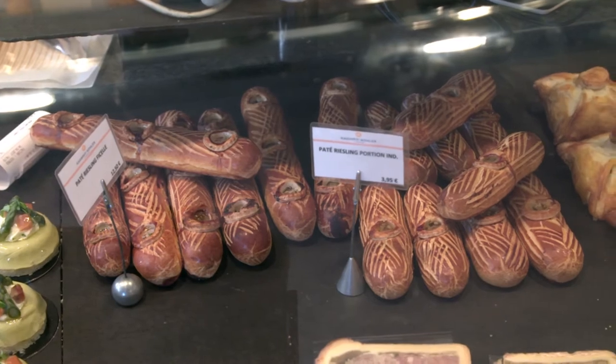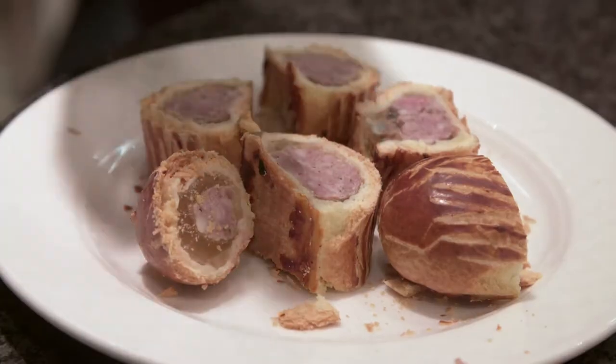Le Paté au Riesling is a pastry specialty of pork and veal meat marinated in the local Riesling and spices for two days.